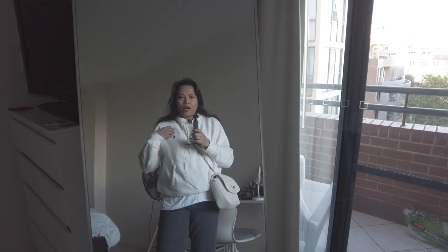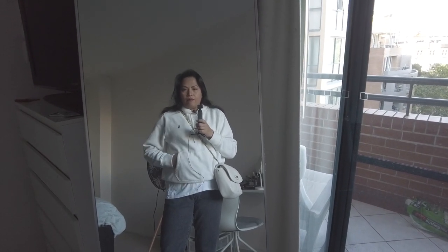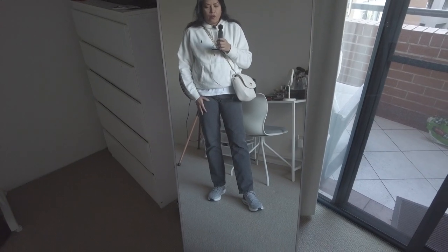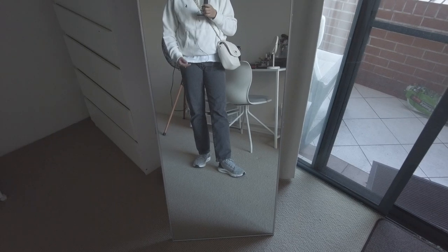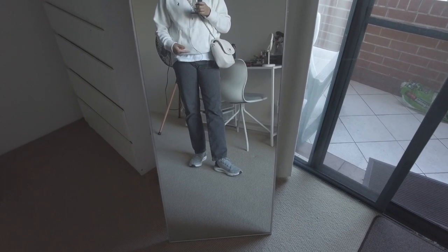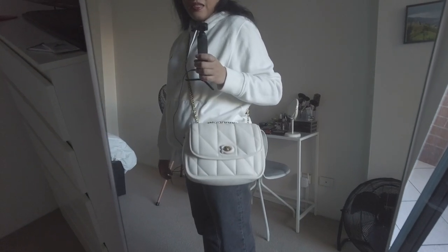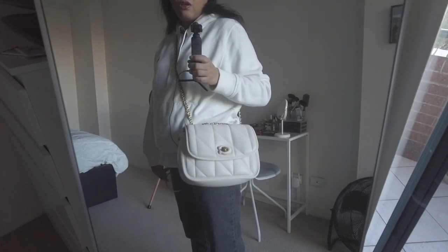For my top I'm wearing my Polo by Ralph Lauren hoodie. Underneath that is a white t-shirt from Uniqlo, Levi's 501 jeans, and my socks are also Uniqlo I think. My shoes are from Under Armour, and the bag that I decided to carry today is my Coach Pillow Madison in the larger size.